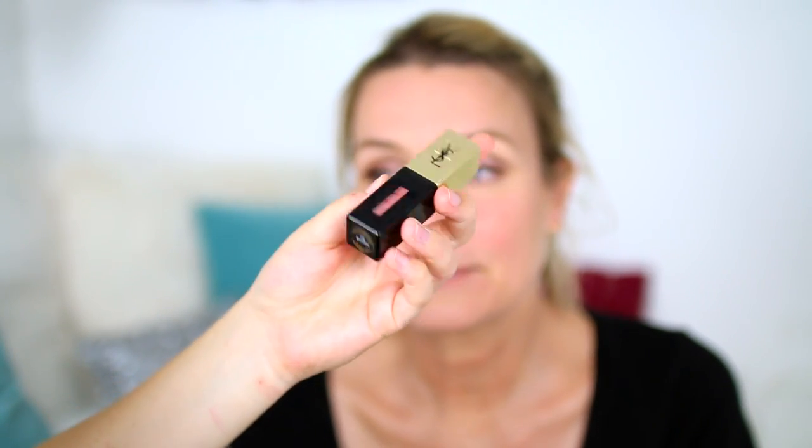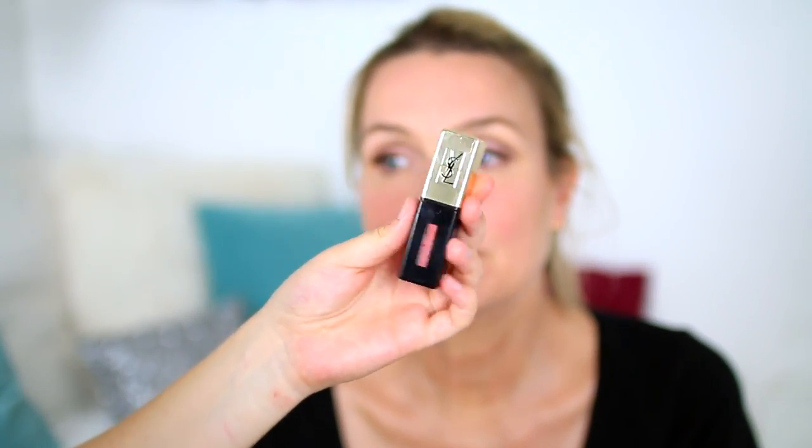This is the Charlotte Tilbury Lip Cheat Reshape and Resize lip liner in the shade Iconic Nude. I like to use a lip liner to define the lips. Then I'm going to use a YSL long-lasting lip gloss that I love. Glosses are great because they plump up your lips and these literally last for so long. Mom likes lip colors that last all day so she doesn't have to retouch, and these are amazing for that — and they smell really good.